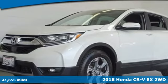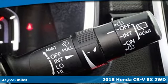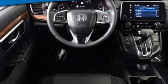Here's a 2018 Honda CR-V. Check out this CR-V's fuel efficiency numbers, safety measures, and cargo capacity, and you'll be glad to drive it for the long haul.